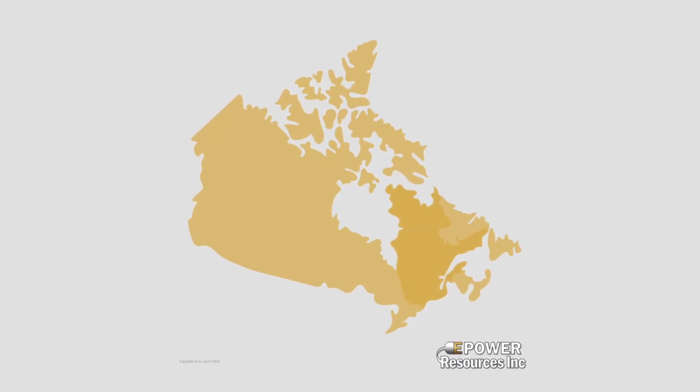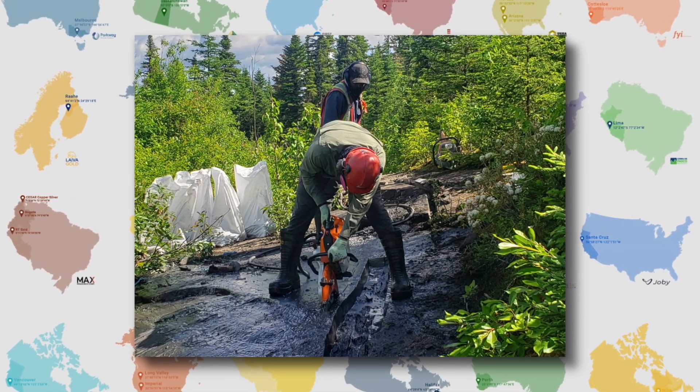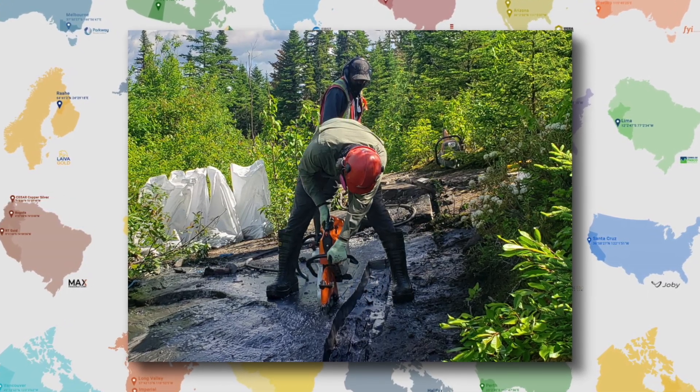Talking graphite here with ePower Resources and James, who has brought some interesting field samples along. They've been out on the property doing their summer fieldwork program with a couple of objectives. The first was to get a small bulk sample of a little over a ton from four different target areas on the property, sending that to their partner company, Volt Carbon Technologies.